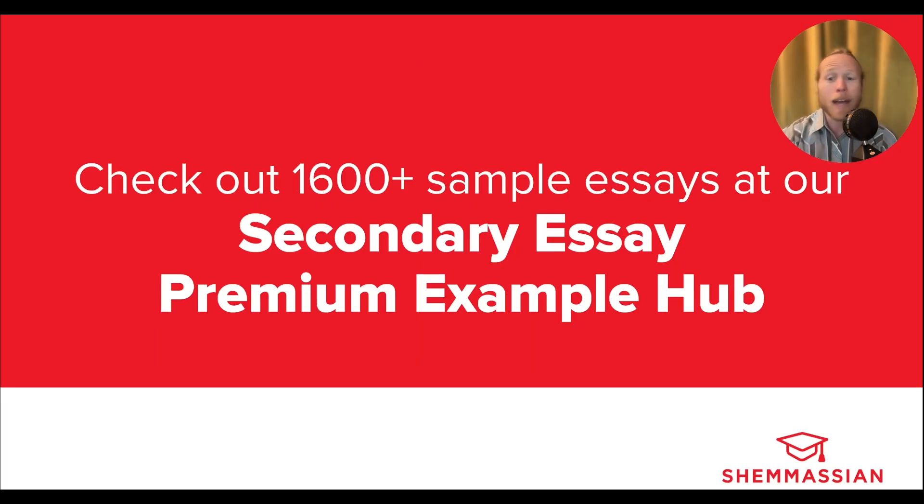That's all for Temple's Lewis Katz School of Medicine. We hope you find this useful while you complete the rest of your secondaries. And if you'd like to read sample essays for every secondary prompt required by every U.S. and Canadian med school, check out our secondary essay premium example hub — we have over 1,600 essays in total. Have a great day.